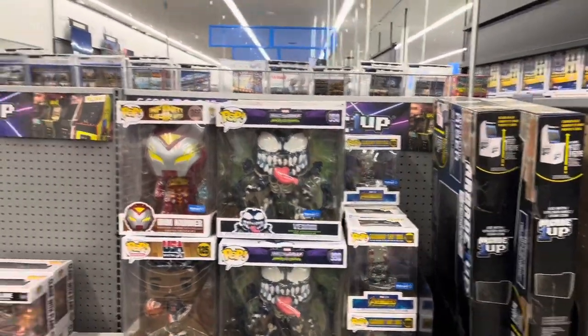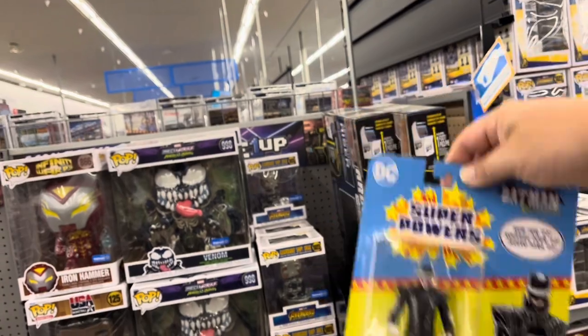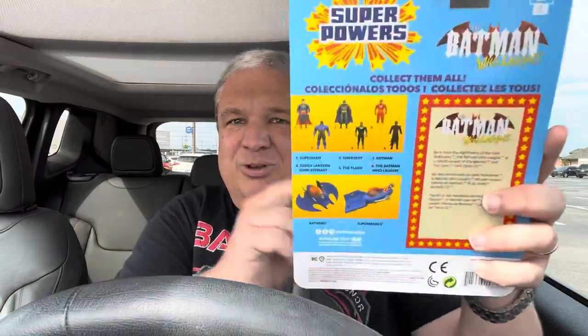That is going to do it for this toy hunt. Let me pay for my Batman Who Laughs, and then I'll see you out in the car. That is another Walmart toy hunt in the books — pretty successful hunt today. I was surprised; I was not expecting to see very much in there today, but found some new stuff. A lot of stuff over in the collectibles — a lot of new Pops and that quarter-scale Batman. I've seen that a few places, but that was awesome to see. And of course I do have a pickup. I got the Batman Who Laughs Superpowers — just glad to pick that up. Still looking for the Flash. If I can find him, that will complete the Superpowers collection for me.